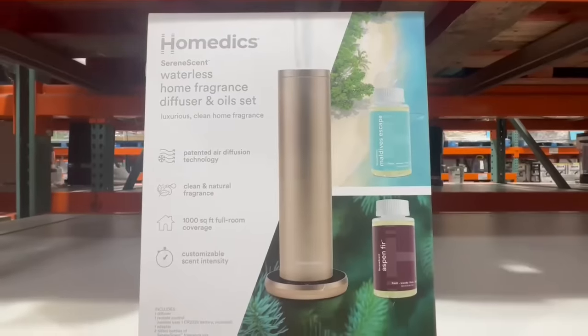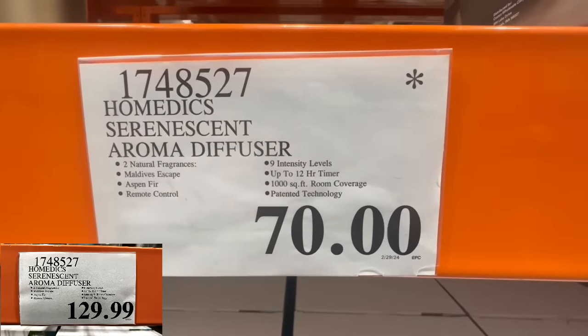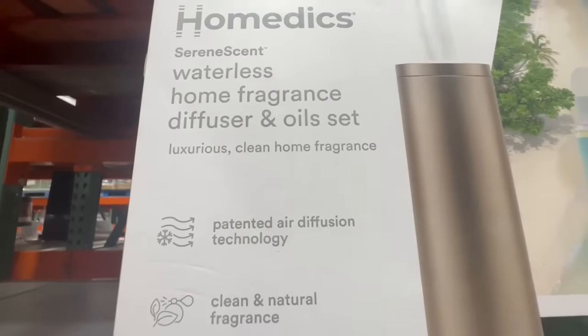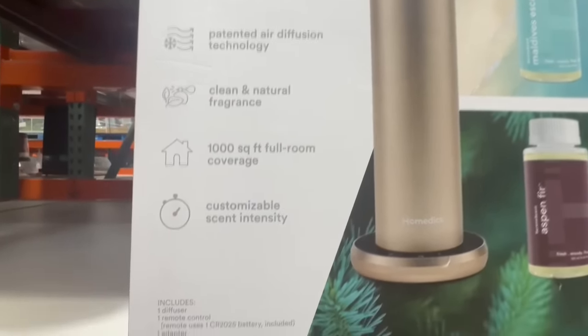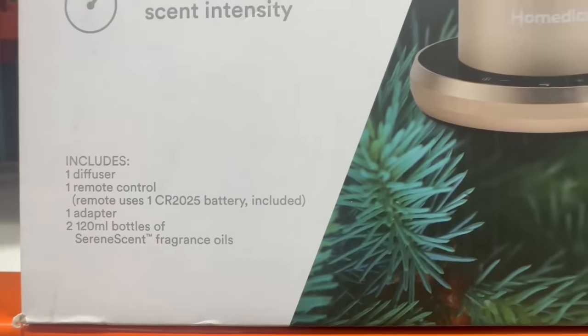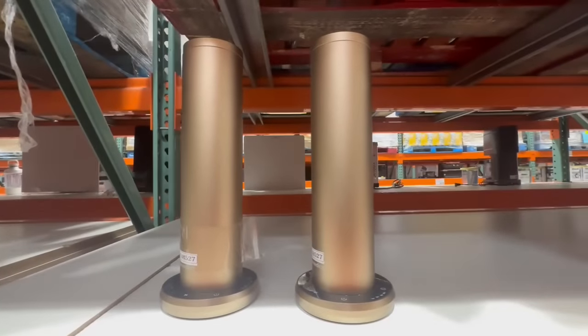Here we have the waterless home fragrance diffuser and oil set. This one is supposed to give you up to 1,000 square feet of coverage. At this Costco I found it going for $70 — the last time we did one of these videos it was around $79 or $80, and normally it sells for $130. I've seen it at several Costco locations, so I'd recommend waiting a bit to see if the price drops further. It comes with a remote control and two different scents — the Maldives one really catches my attention. It has a nice sleek design and they even have it on display here.